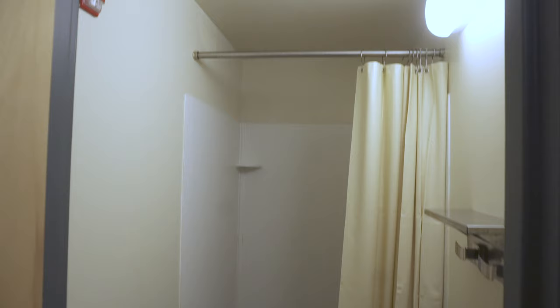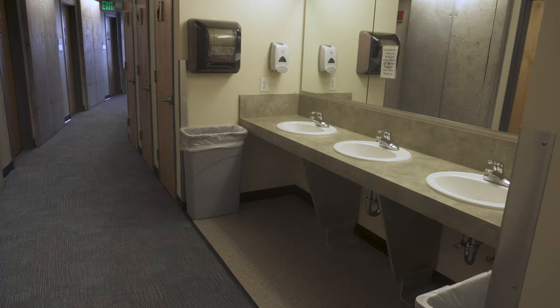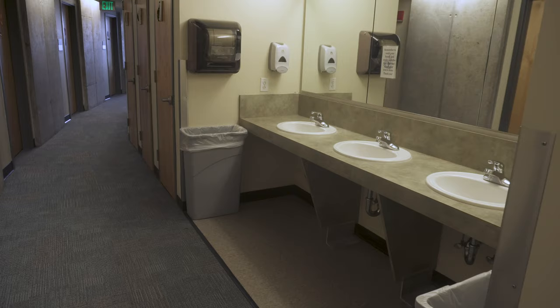Bathroom setup: you've got three individual showers, three individual toilets, and one handicapped toilet that has both a toilet and a shower in it, and then communal sinks. Because it's a co-ed floor, there's a boys' bathroom and a girls' bathroom with individual bathrooms and showers and communal sinks.